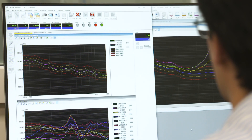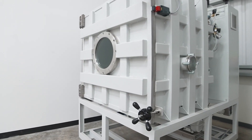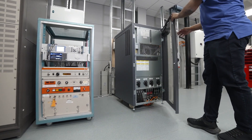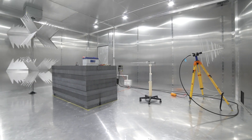This one-of-a-kind system is complemented by additional equipment such as altitude chambers and battery cyclers, to help our clients develop, validate and homologate their batteries against industry standards and legal regulations.